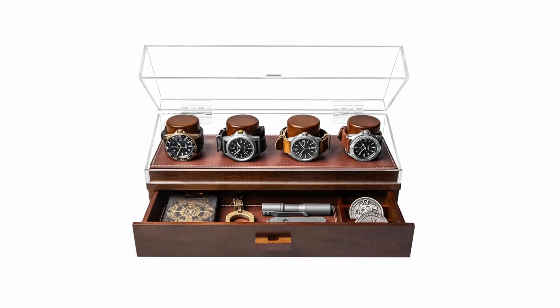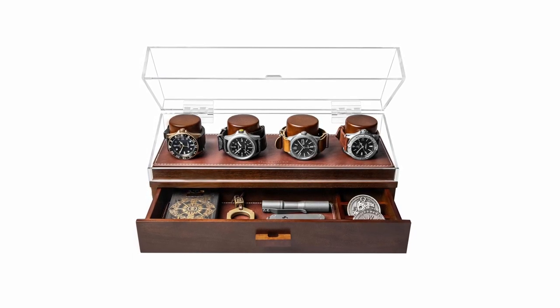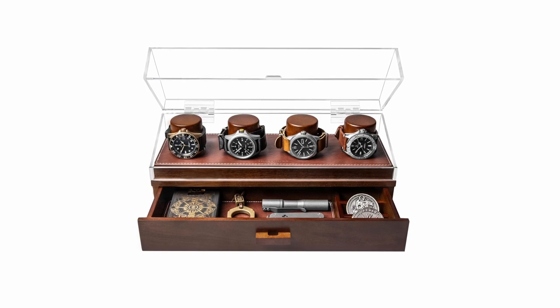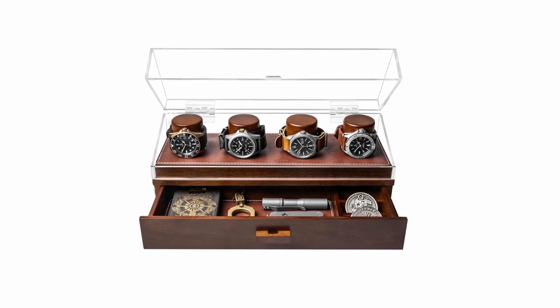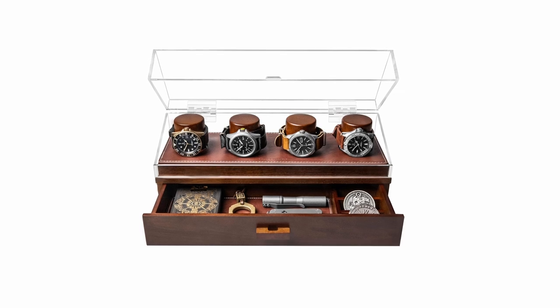If you're a watch enthusiast looking for a stylish and functional way to display your collection, the Holman Hadfield Watch Deck Pro is an excellent choice. Its combination of sleek design, practical features, and high-quality materials make it a must-have for any watch lover.